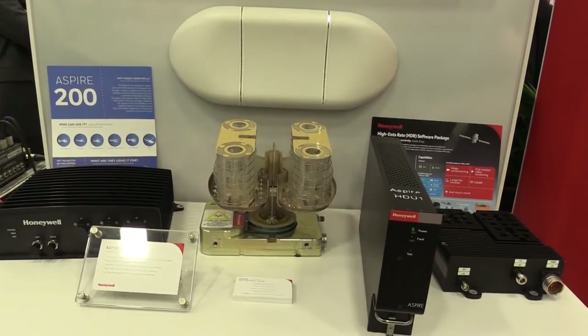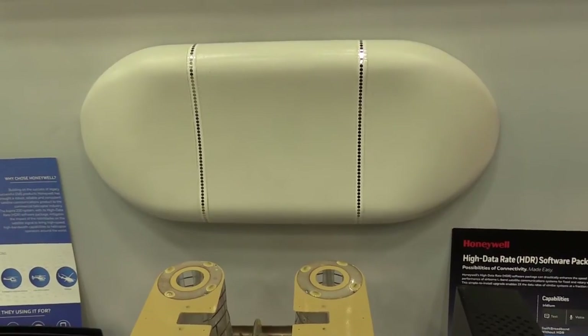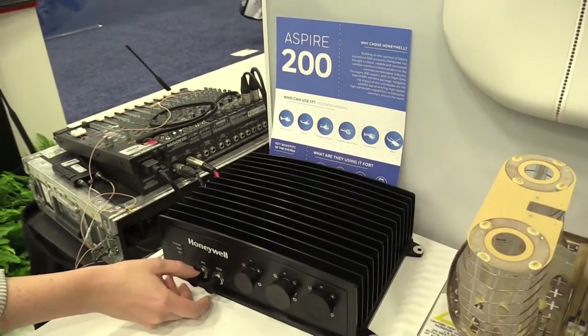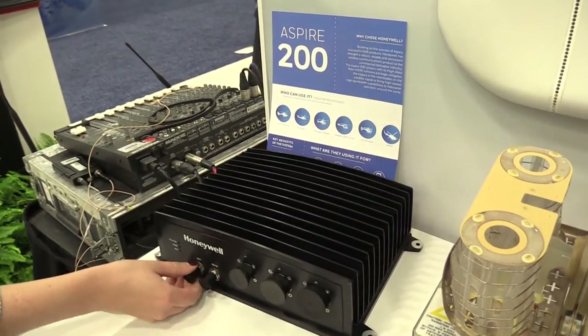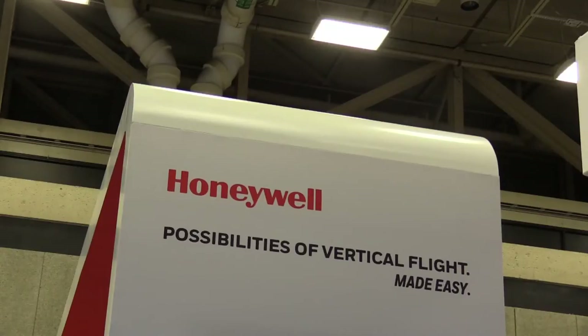That goes to a variety of industries — everything from our VIP clients who want the connected aircraft to be able to utilize things like Facebook, WhatsApp, and all of the other technology, to have real-time video conferencing, to streaming videos, to being able to utilize conference calling and those types of activities while they're in the air, to telemedicine solutions.